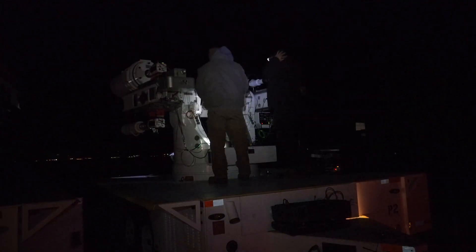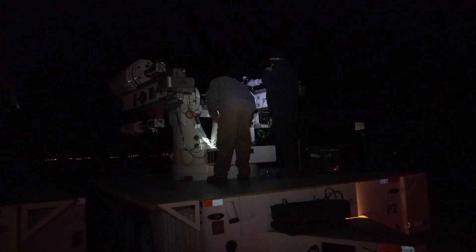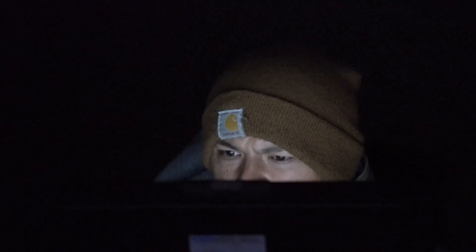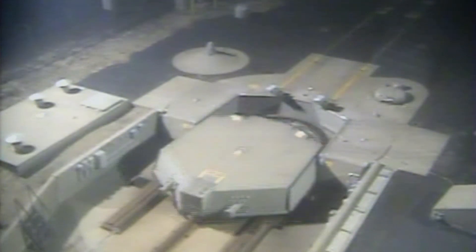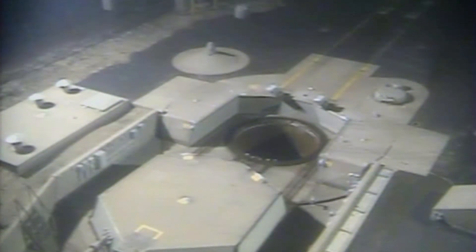During hours of darkness when you cannot visually see the launch sites, geographical coordinates can be used to find the launch facilities. Our latest launch at Vandenberg Air Force Base was a Minuteman III missile.